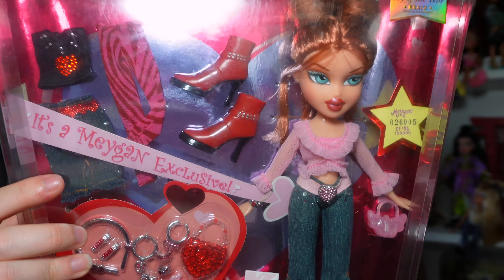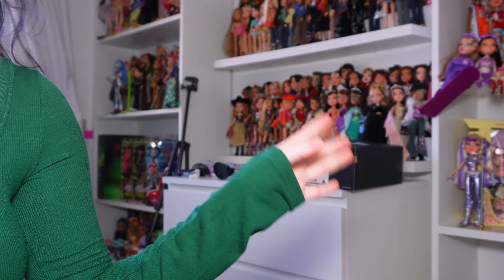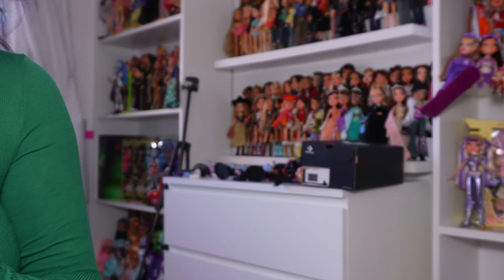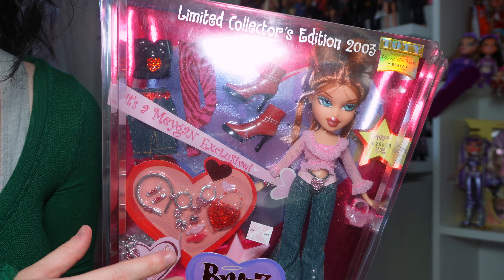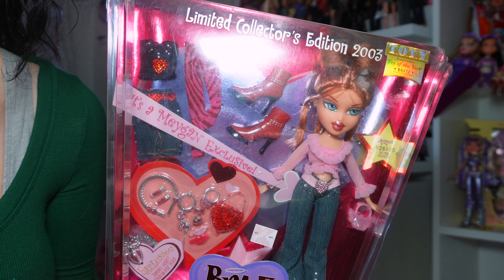I love Megan and I really want more Megan dolls in my collection. Oh my god — there's a spider! It took me a bit to kill that spider, and now I'm all flustered and had to change. But anyway, I'm really happy to have this one in my collection, and I do hope sometime next year I'll get Dana. But this is Megan.